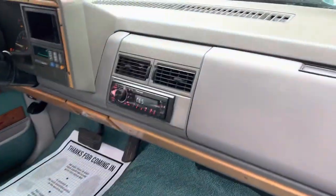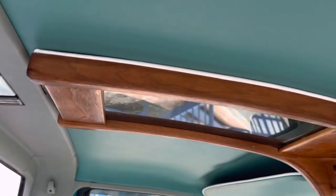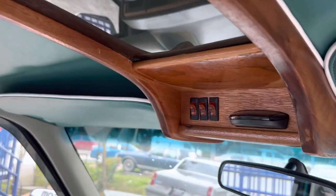1994. Seats are impeccable. Aftermarket radio. Got some lights on the top here. Radar detector built in.